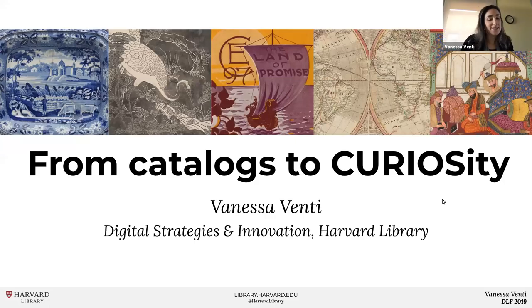Hi everyone, I'm Vanessa Venti at Harvard Library's Digital Strategies and Innovations team, where I run the Curiosity service and work closely with curators to assist them through the collection building process from idea to launch and beyond. I also work closely with designers, user experience experts, and developers to implement new features and analyze ways to improve the library's digital collections infrastructure.